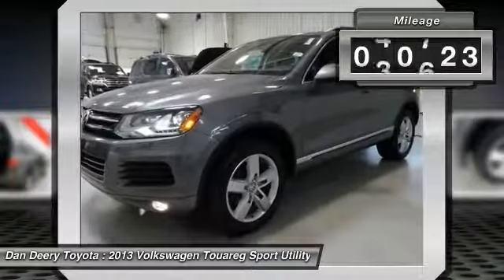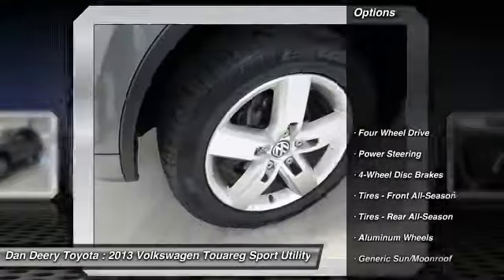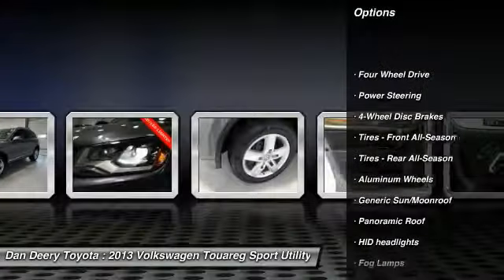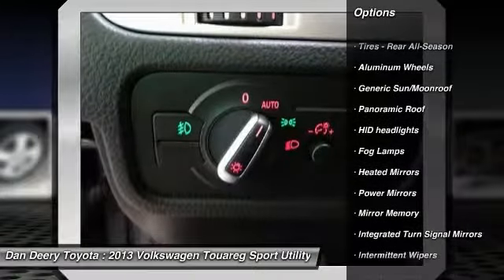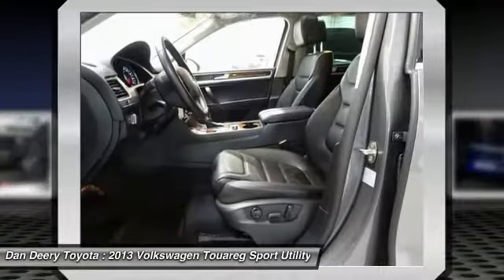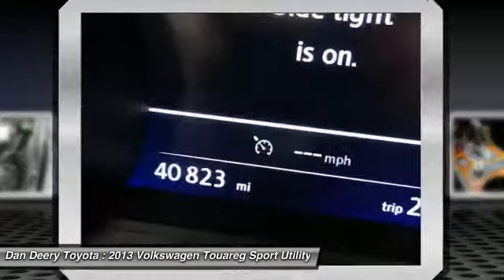This vehicle has less than 45,000 miles. Here are some of this vehicle's great options: traction control, CD changer, stability control, navigation system, backup camera, steering wheel audio controls, keyless entry, power passenger seat, leather wrapped steering wheel, Bluetooth.